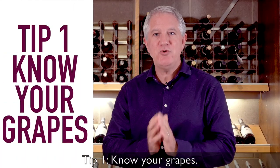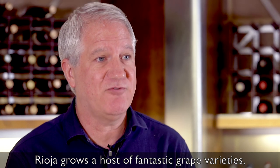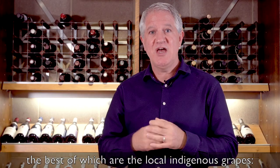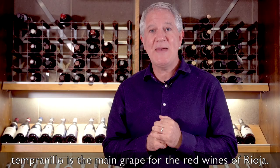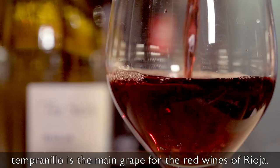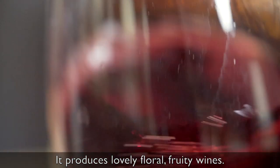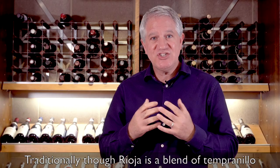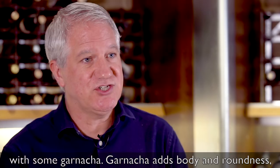Tip one: know your grapes. Rioja grows a host of fantastic grape varieties, the best of which are the local indigenous grapes. Tempranillo is the main grape for the red wines of Rioja. It produces lovely floral, fruity wines. Traditionally, Rioja is a blend of Tempranillo with some Garnacha.